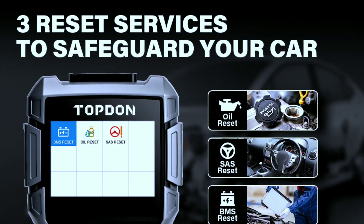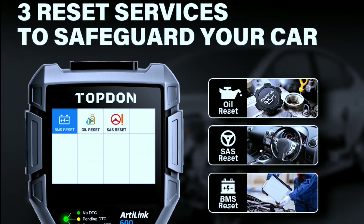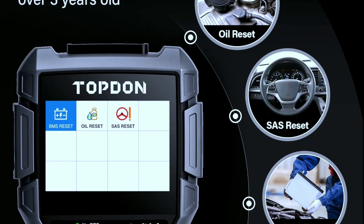Three maintenance services: oil reset for 53 car brands, SAS service for 41 car brands, and BMS service for 22 car brands. The car brand coverage is still growing for this OBD2 scanner.